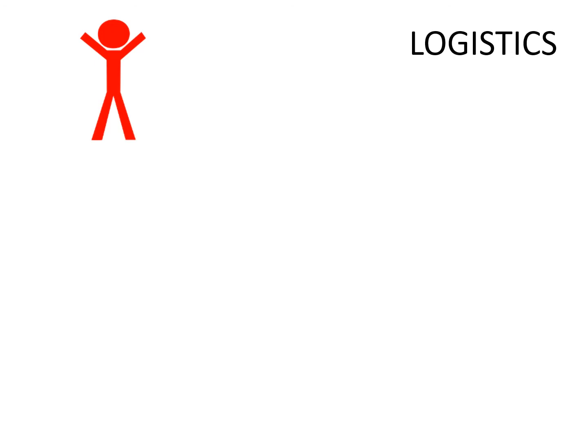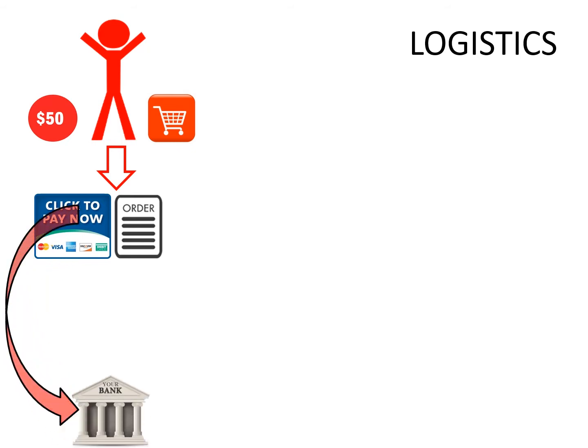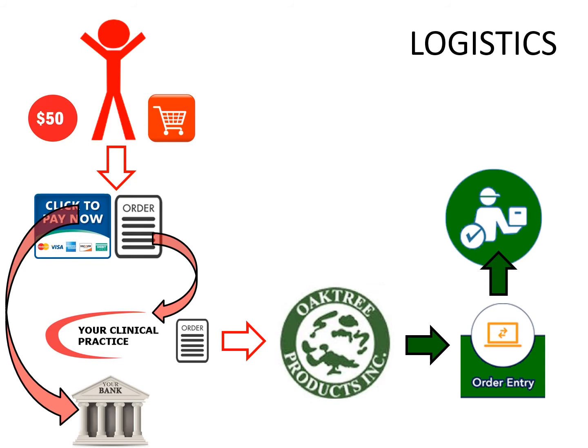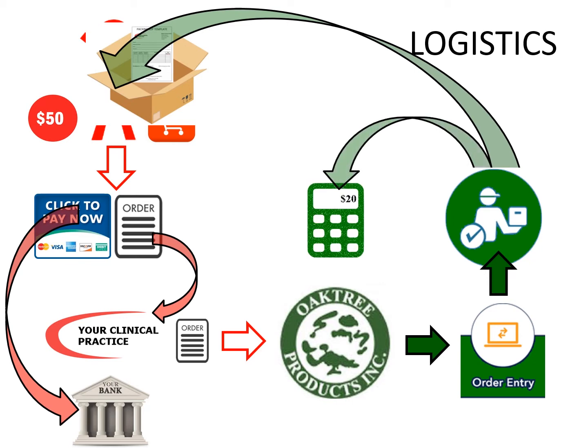In reality, the logistics are as follows. Your patient puts an item into the shopping cart and enters their credit card information, which generates an order. The credit card funds are eventually funneled to your merchant account at your bank. Meanwhile, the sales order received by your clinical practice is electronically delivered to Oaktree Products. From there, Oaktree enters the order into our system, picks and packs the item — making sure the sales order branded to your practice is included in the packaging — and then ships the product on your behalf to your patient. Oaktree Products then creates an invoice for the product, which eventually gets delivered to your practice for payment.